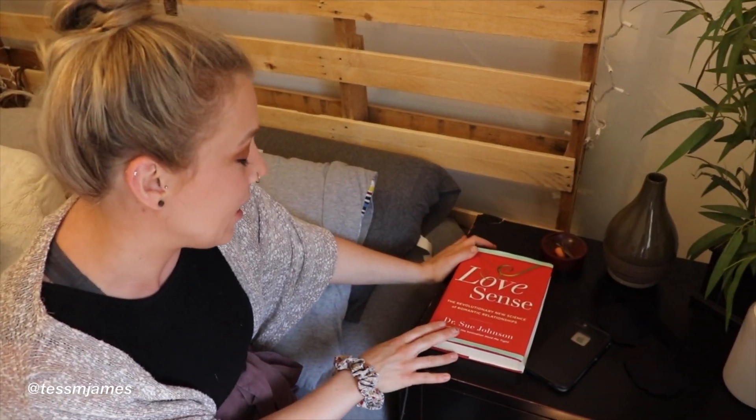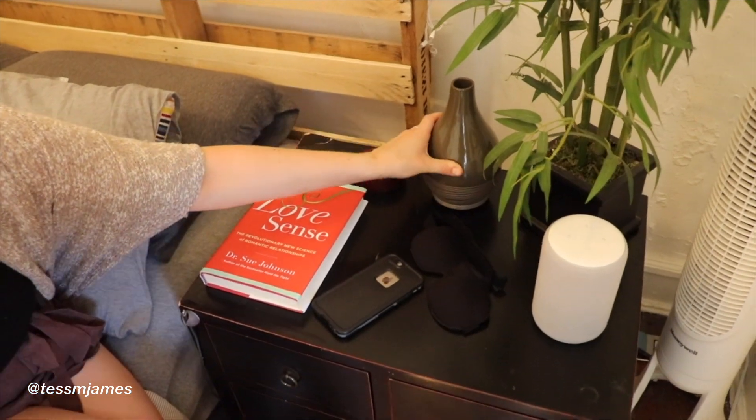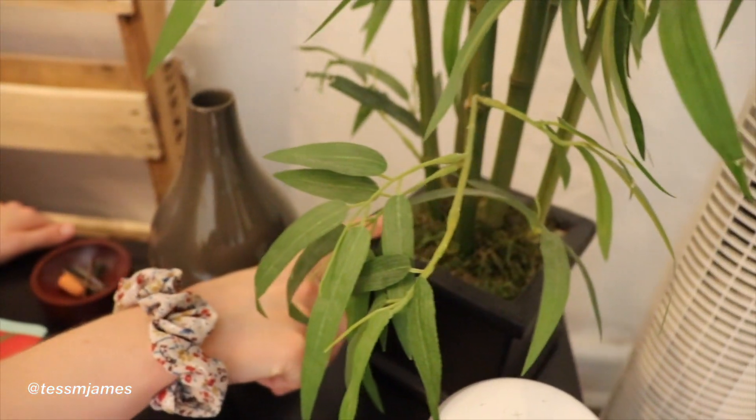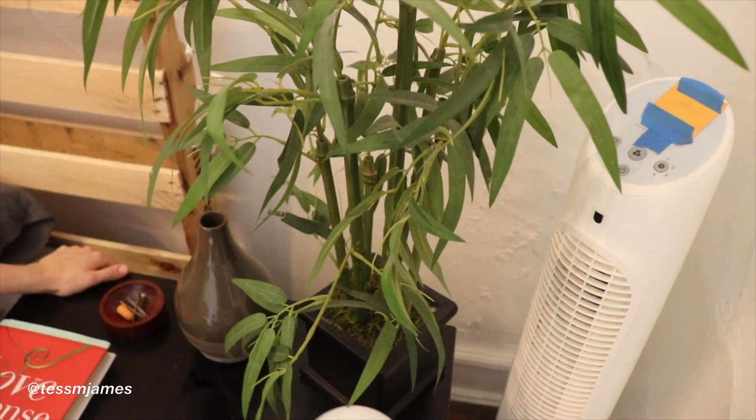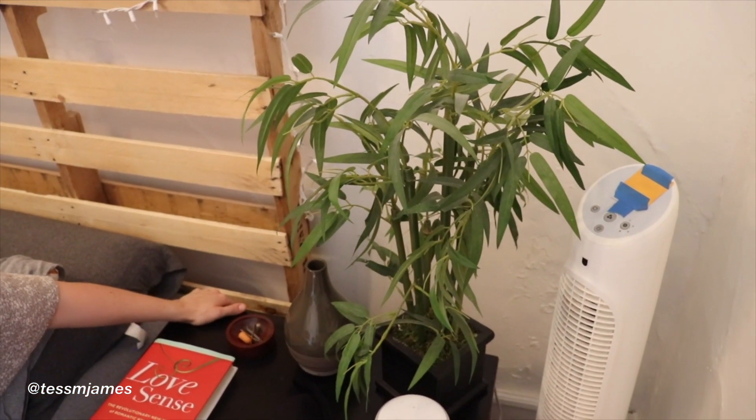This is the book we're reading together at the moment. This is our diffuser that my mom gave Kayla for Christmas. This is another fake plant — I feel like none of the plants we own would thrive in our bedroom, so that's why we have fake plants in here.